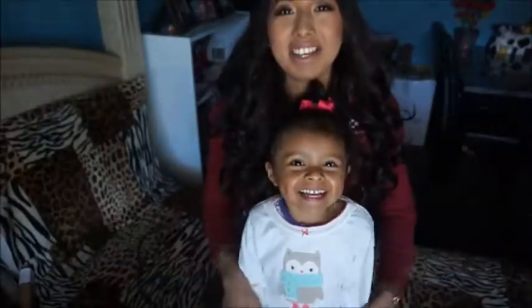Hey guys! Welcome to my channel. It's me and Gigi and we're here to do a favorites video. Hope you guys enjoy — we're gonna get started.